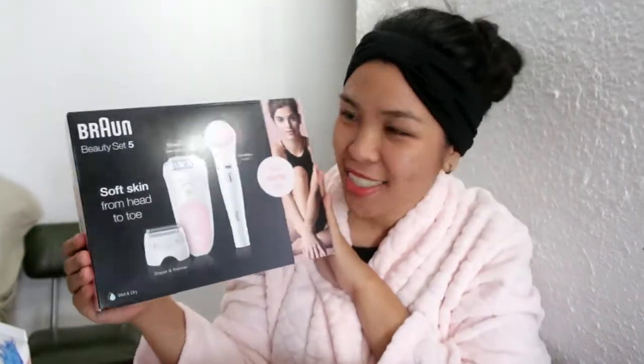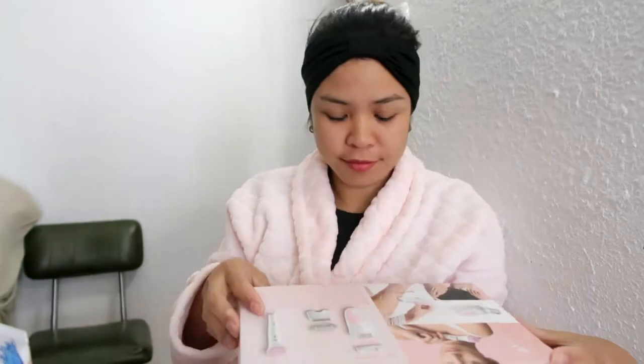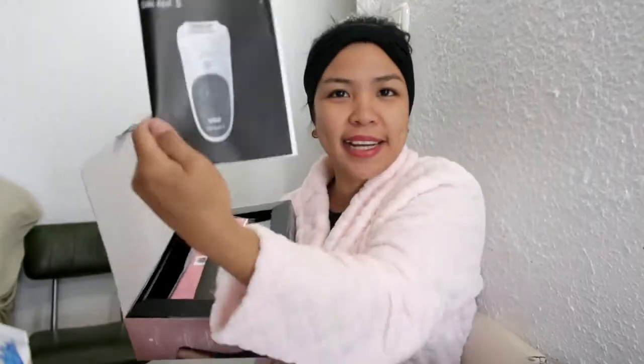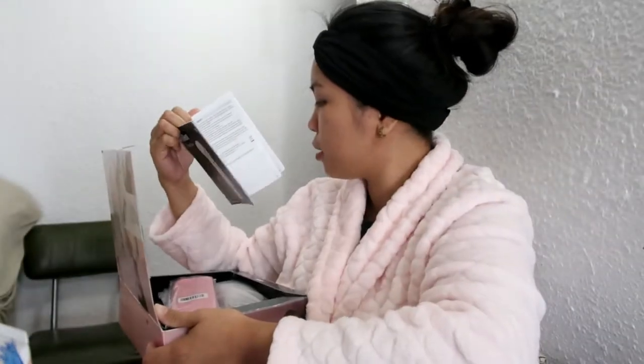Let's start unboxing this. May guide kung paano. Parang mababasa ko naman ito — Espanyol. Hindi ko rin mabasa. I learned pala English. Pero sa kanya, try natin.